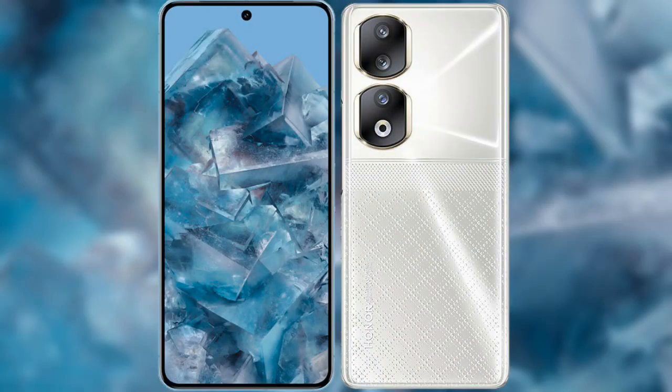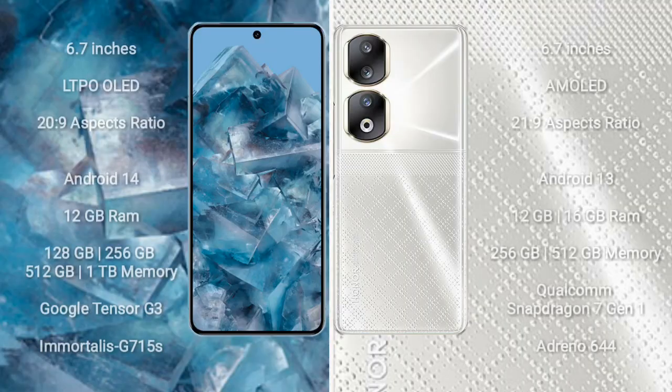I will compare the new Google Pixel 8 Pro with Honor 90. Google Pixel 8 Pro comes with a 6.7-inch LTPO OLED display and Gorilla Glass Victus 2. Honor 90 comes with a 6.7-inch AMOLED display and Gorilla Glass 5.